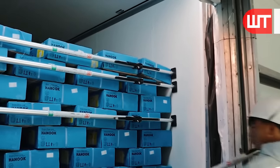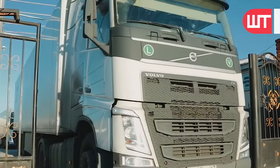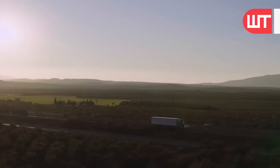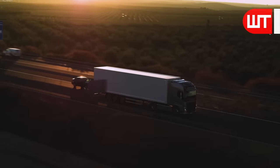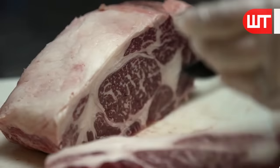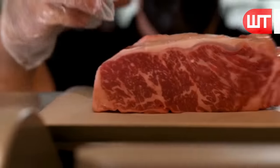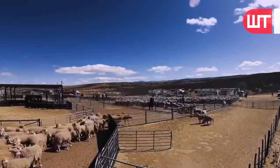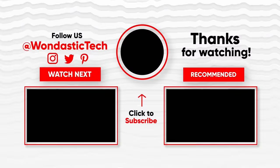The packaged sheep meat is then transported to retailers, restaurants, and markets, where it eventually finds its way to your kitchen. And there you have it — from pasture to plate, witness the mesmerizing journey of sheep meat in our factory series. It is a carefully orchestrated process that ensures both animal welfare and the production of high-quality meat products. Like, subscribe, and stay tuned for more captivating insights into the world of food. Until next time, stay hungry for discovery.